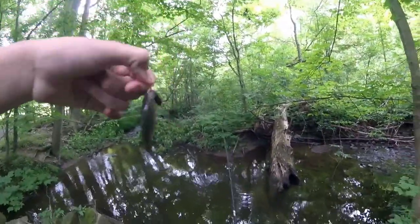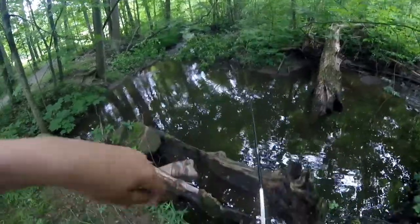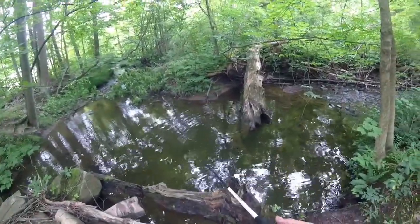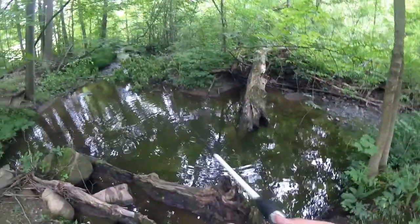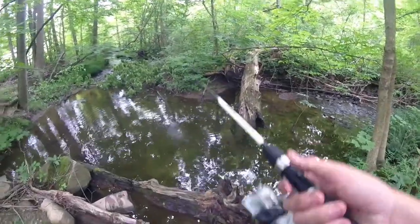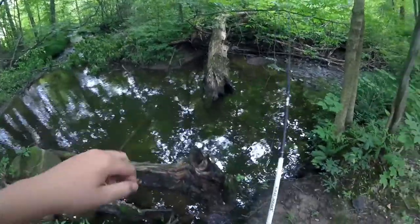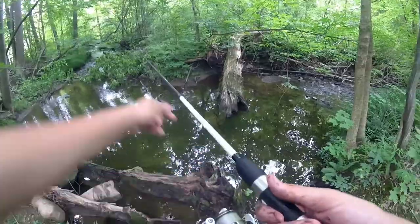It's a small green sunfish — like micro-sized. Another chub. I think the conclusion for this pool is there's a ton of green sunfish and a ton of chub in here.